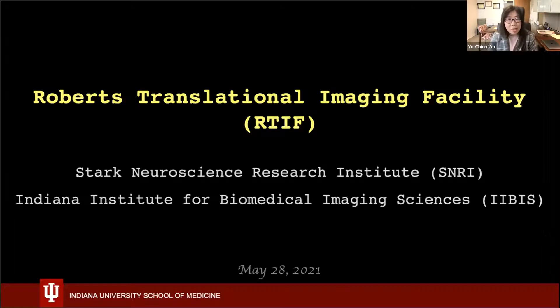Good afternoon to all. Thank you for zooming in today. I hope you enjoy the launch and our presentation of the Roberts Transnational Imaging Facility. I just borrowed a couple of minutes to introduce our facility.